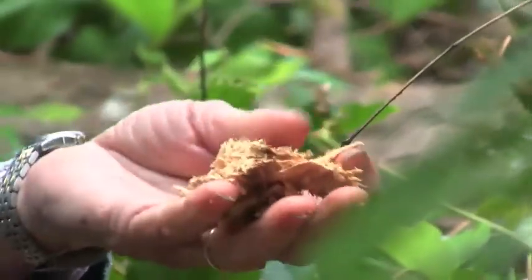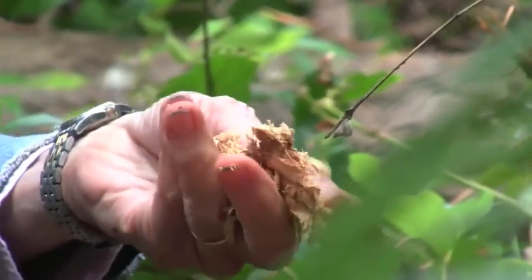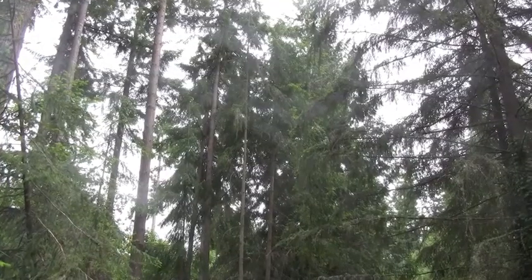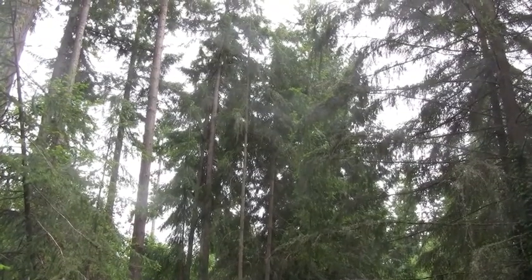Doug fir will do this, as will other species — when their roots come in contact, they graft together. And so actually food travels from one tree to the other, water, vice versa. And so as the pathogen hops into that network, it can spread throughout a stand where you have a lot of Doug fir.